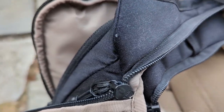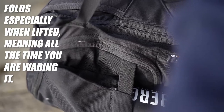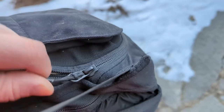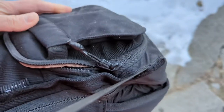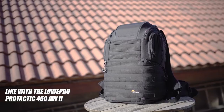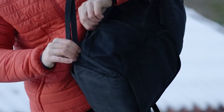The side access pockets for camera gear get folded when the backpack is loaded up, making them quite difficult to open and close. This defeats the purpose of having quick access pockets for your camera gear, unlike backpacks with similar designs and stiffer zipper sections. I really hope Thule will fix this in a future version.